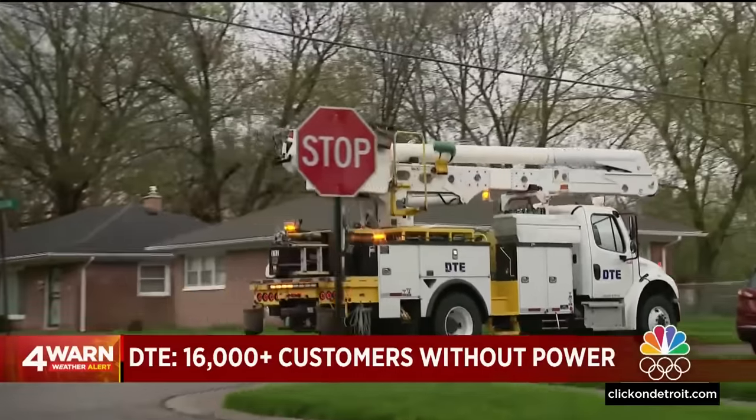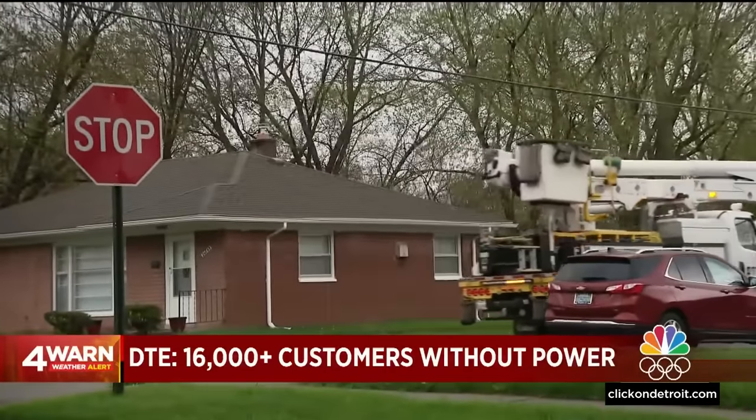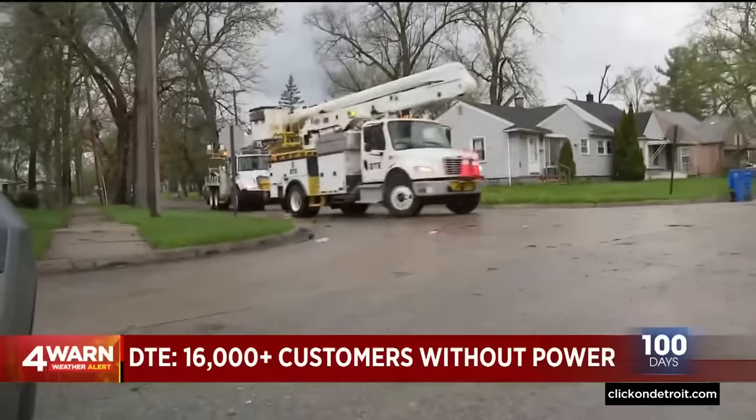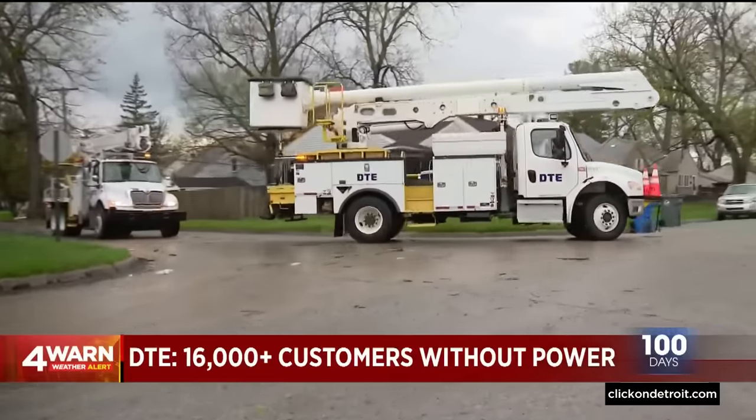The warnings have now expired, so the cleanup begins. We've got some power outages as well. Crews are out right now working to restore power in places like Inkster. Currently, there are more than 16,000 DTE customers without electricity due to those storms that brought high winds and lightning.